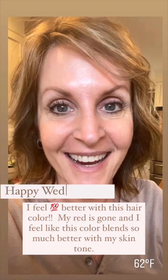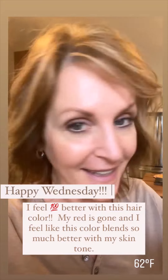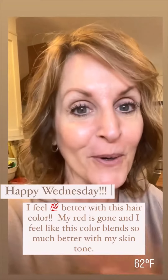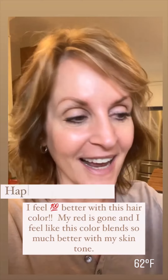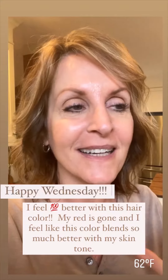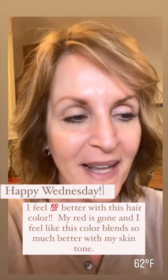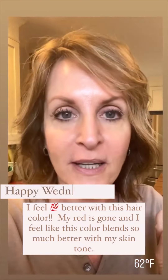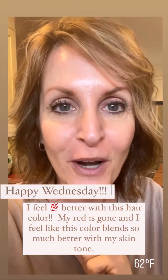Good morning! Happy Wednesday. I hope you guys noticed something — I got a new do. I got my roots taken care of, highlights, lowlights, and I got trimmed. I feel so much better. The red's gone, the skunk look is gone. And the best part is it didn't cost me $450.